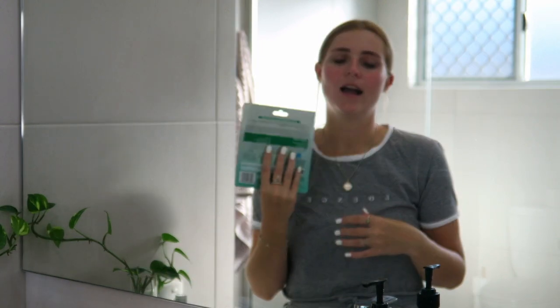Sometimes I'll go in with some masks, and that just depends on how I feel. I like to do a mask about three times a week. I love sheet masks — especially the Garnier sheet masks. They're really nice and hydrating. They just feel really good and everything just sinks into my skin and soaks it all up.